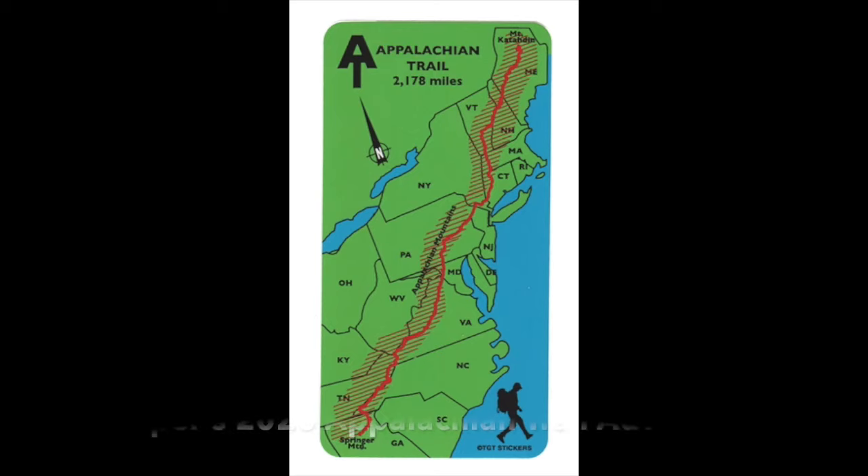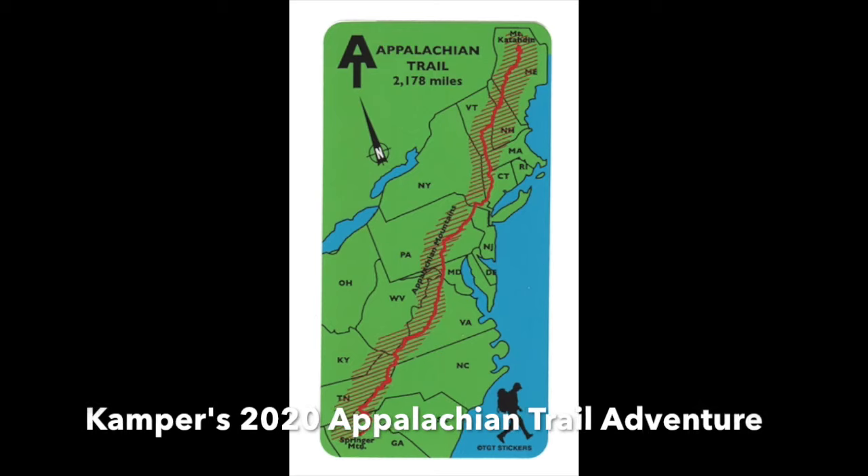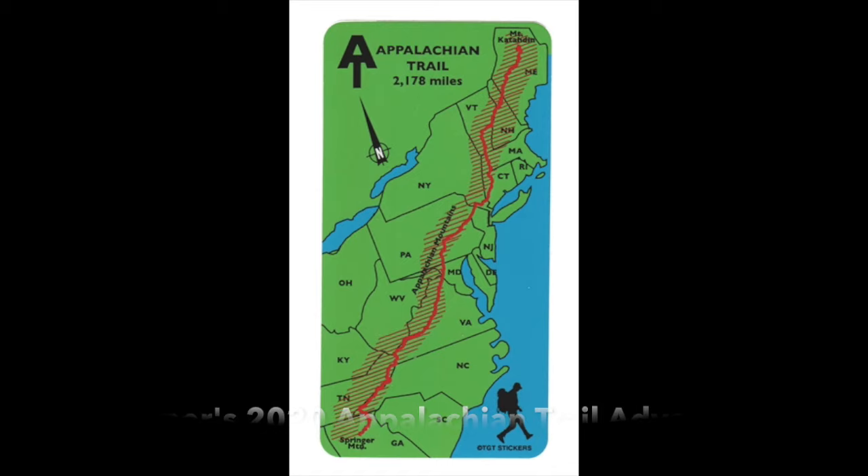Hi, this is Camper, and welcome to my journey as I walk the Appalachian Trail from Georgia to Maine starting in February of 2020.